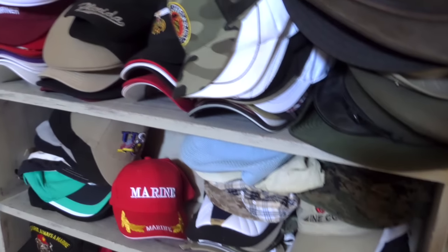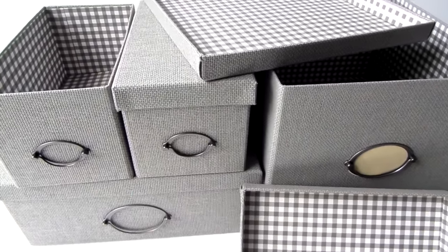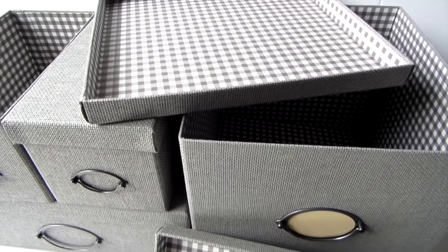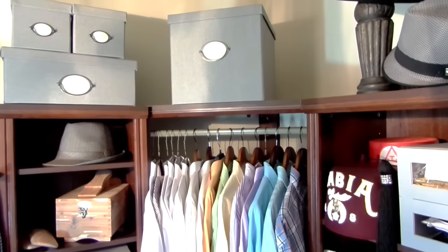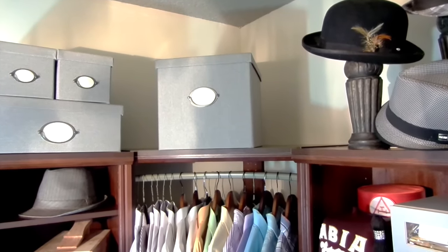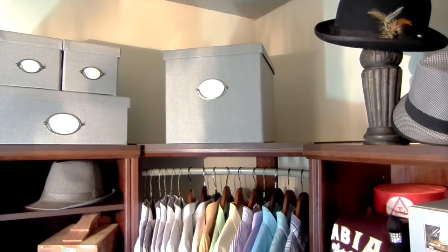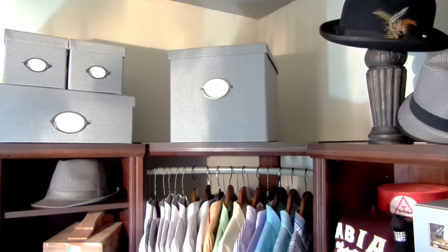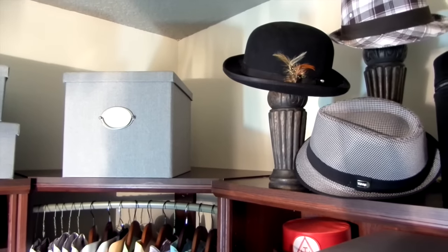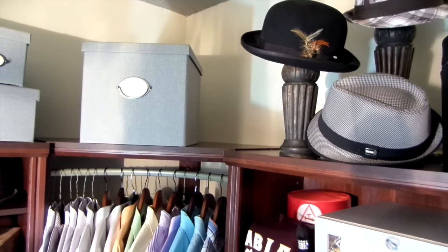Baseball caps, hats, fedoras — you name it, my husband has it. These handsome boxes are from Ikea; they're gray, sturdy, and very masculine, and they also come in off white. I will have the name and dimensions on my blog at BeMyGuestsWithDenise.com. We gave some of the hats a good purge. The larger box is for his baseball caps; the two small boxes have his ankle braces, knee braces, workout gloves, and skull caps. My husband is a retired Marine, so his bones took a beating over the years. The larger box on the bottom is for his fedoras. I placed a few of his hats on some decorative accent pieces I already had — it beats buying a hat stand, and you can also use a heavy candlestick to display hats.